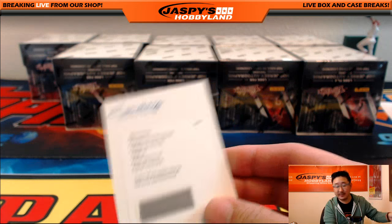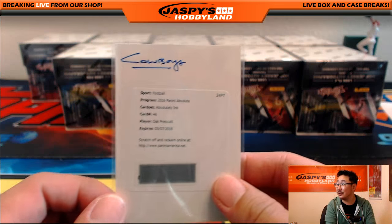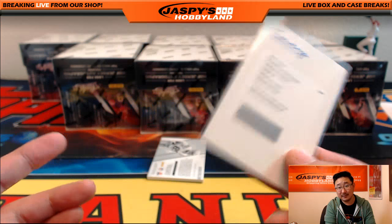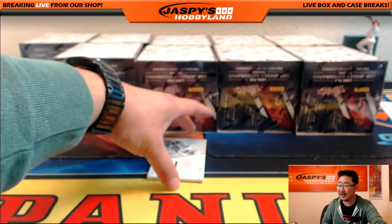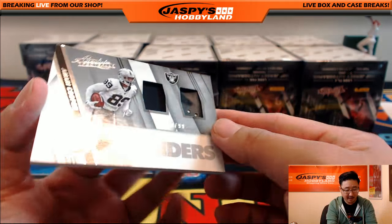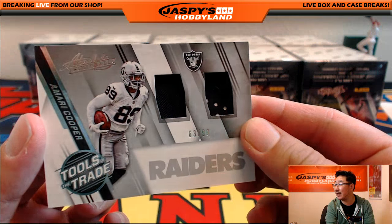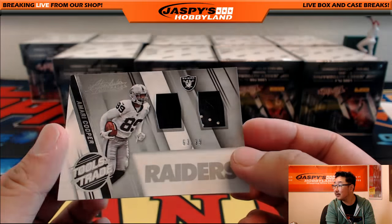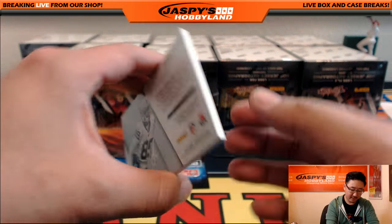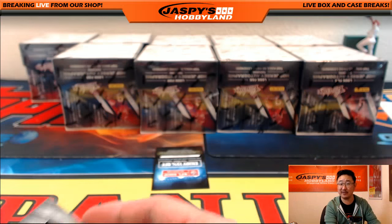Cowboys! How does everyone think Dak Prescott is going to do? Just a flash? Just preseason luck? Or does this project to the rest of the season? And there's my boy Amari Cooper — Tools of the Trade, 63 out of 99. Looks like a piece of the glove right there on the right side. Nick Jaspi does not need gloves to catch. You heard it here first, folks.